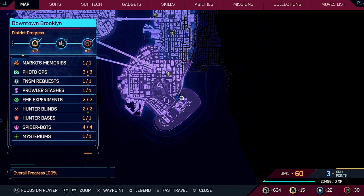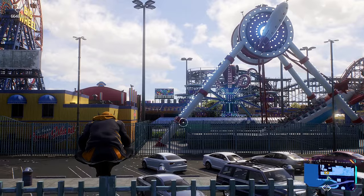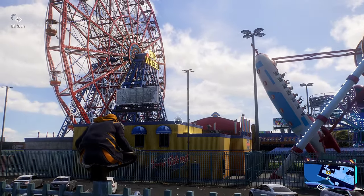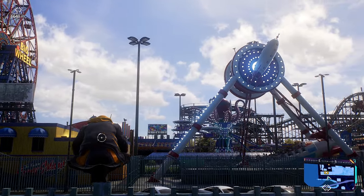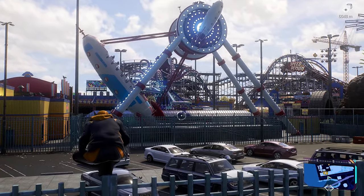Just a few more to go. We're heading to Coney Island Amusement Park in downtown Brooklyn. There's a mission where you go on a lot of these rides, and if you notice all the attraction names, they're named after famous Spider-Man villains.